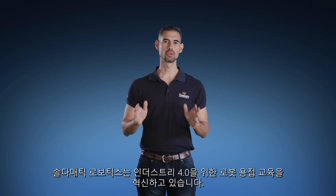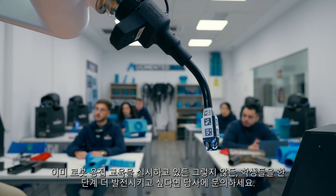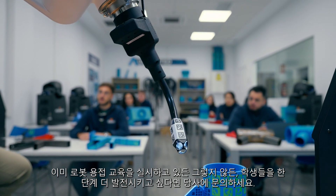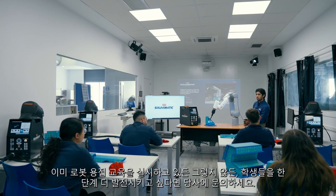Soldomatic Robotics is revolutionizing robotic welding training for Industry 4.0. Whether you already have robotic welding training or not, if you are interested in taking your students to the next level, contact us.